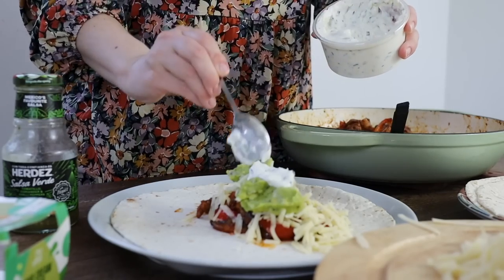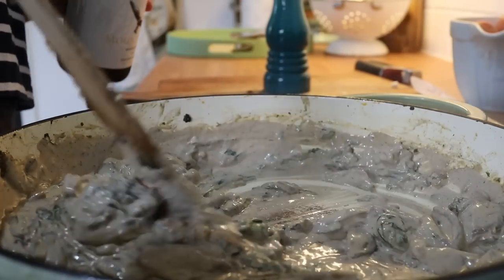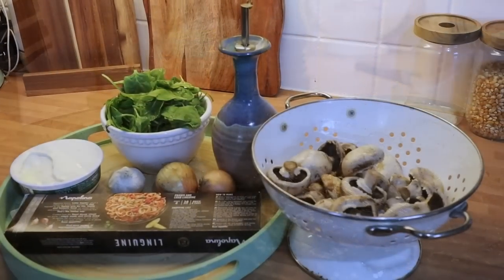I have already uploaded the haul and shopping list video, which I will link down below for you to go and watch. Do enjoy this video, enjoy the recipes and some of my absolute favourites — let's get straight into it.